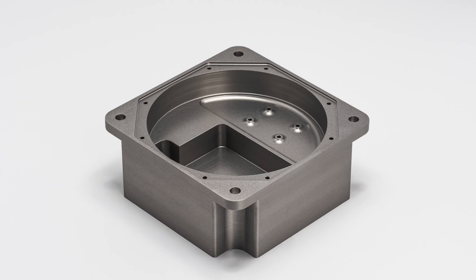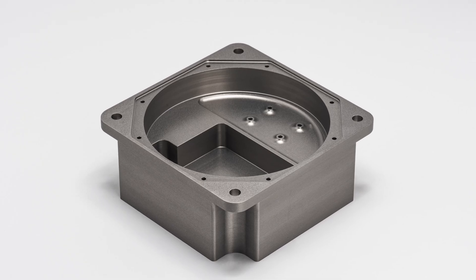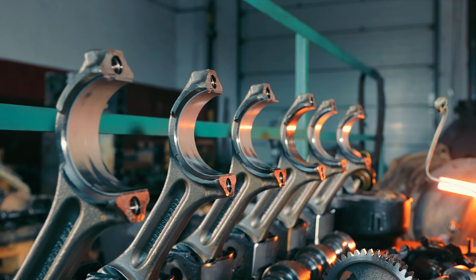Anodizing significantly enhances metals' ability to withstand wear and tear, extending the lifespan of metal components. Anodizing Type 3 is particularly beneficial for parts exposed to high levels of friction and mechanical stress, such as pistons, gears, and bearings.